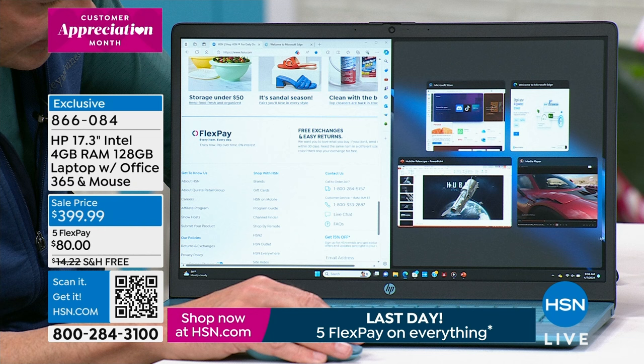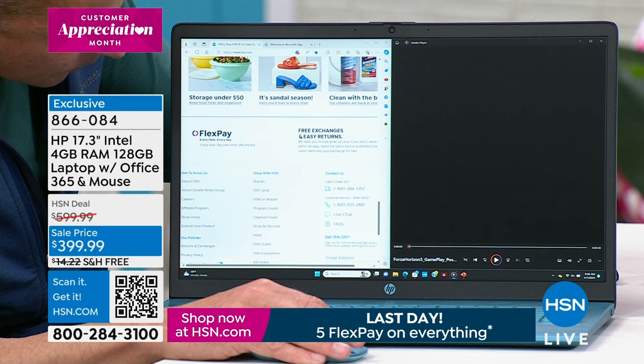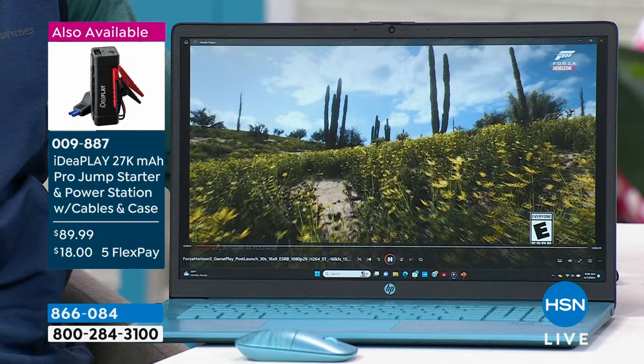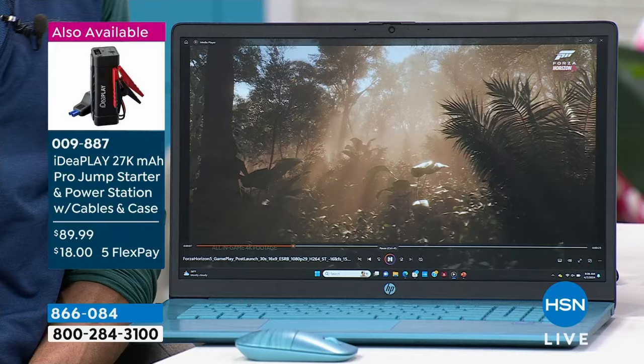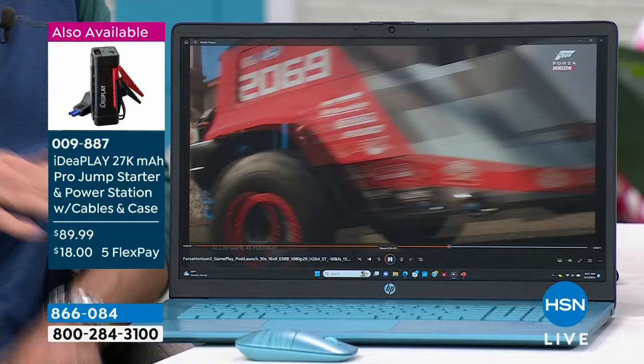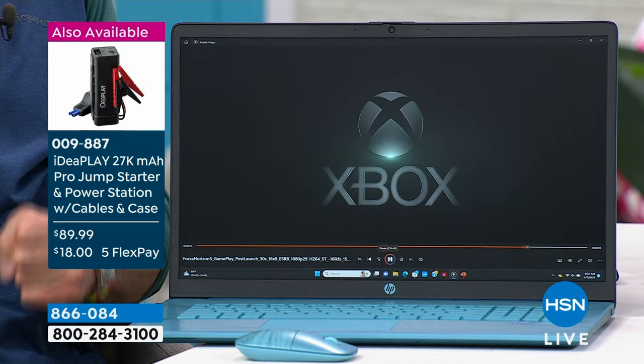HP is the number one selling computer brand in America and we're very proud of that. Something else we're proud of — HP is the number one selling brand, period, at HSN. For all the great things Suzanne sells — crafts, fashion, fitness — the number one selling brand at this entire network is HP. I bring that up not only to toot our own horn but to let you know this is the place to buy HP. We work our behinds off to make sure we stay the number one brand here, so we do things like bring exclusive colors and exclusive values.